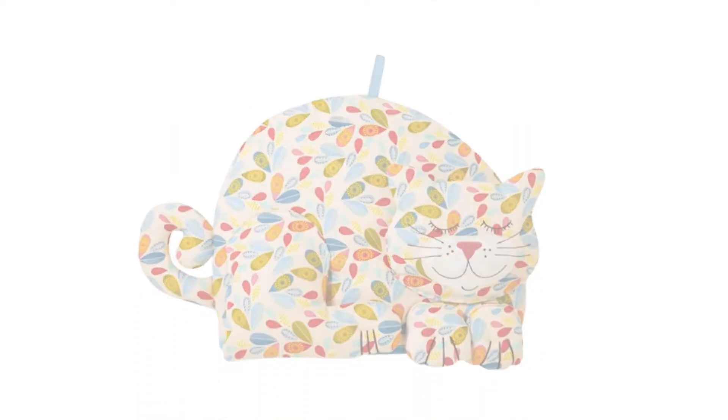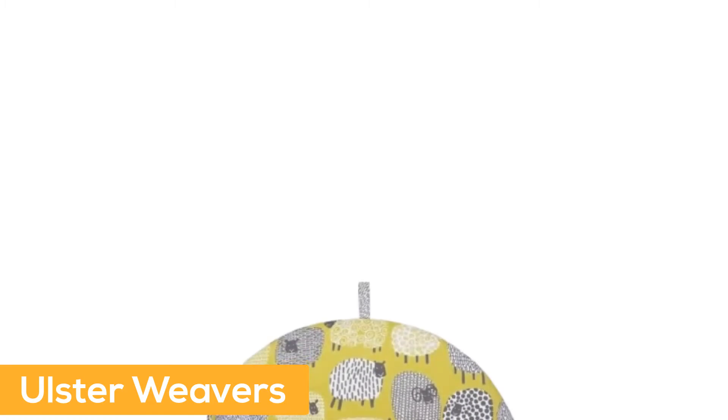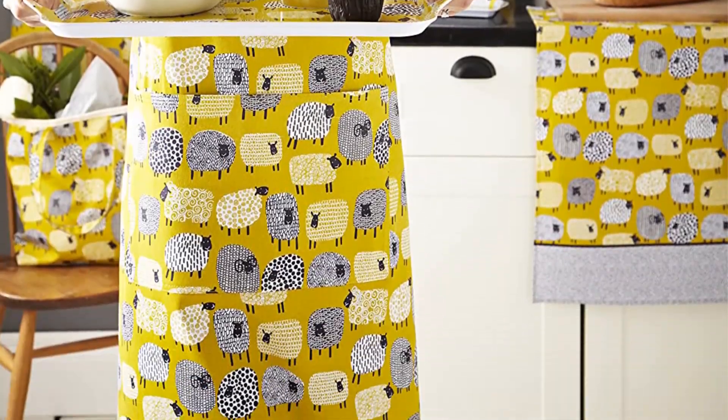Cotton with polyester wadding. Number 3: Ulster Weavers. Contrasting speckled trim and hanging loop. An Ulster Weavers design. Great gift for family and friends. Adds a splash of color to your kitchen.